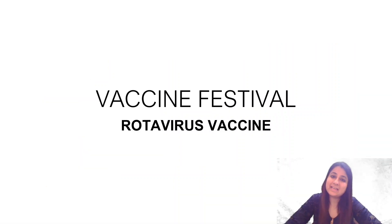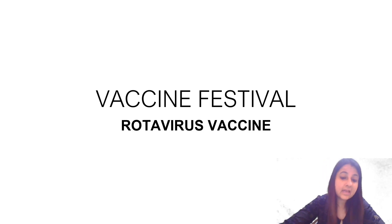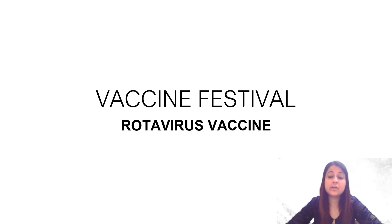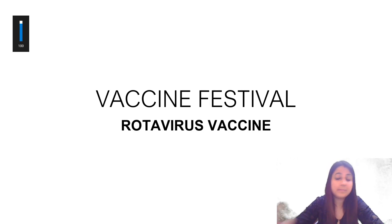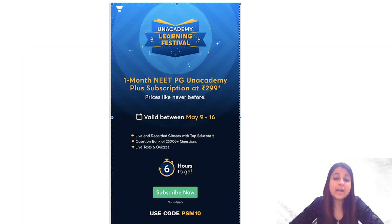Hi everyone, welcome back to vaccine festival. Today we are going to discuss a very important vaccine — the rotavirus vaccine — for your NEET PG and FMGE. Studying your vaccines is very important.